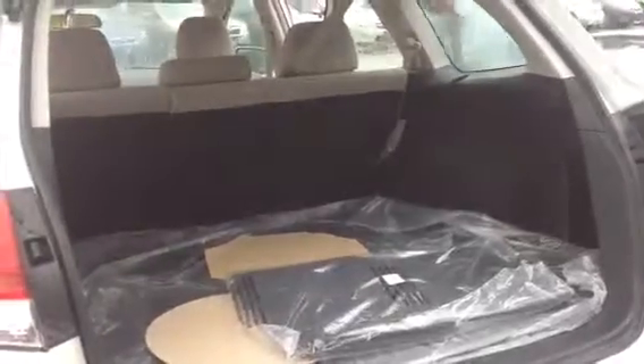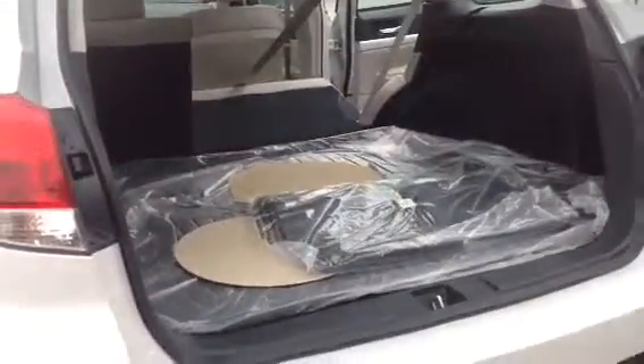The hatch lifts to give you lots of luggage space and the ability to lift these seats right down and extend that luggage space.